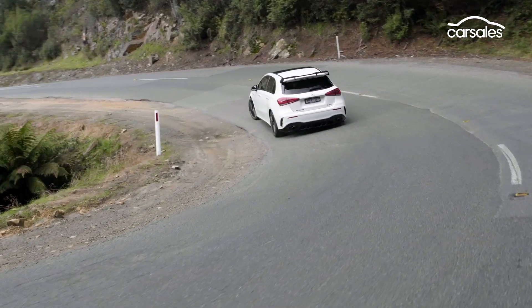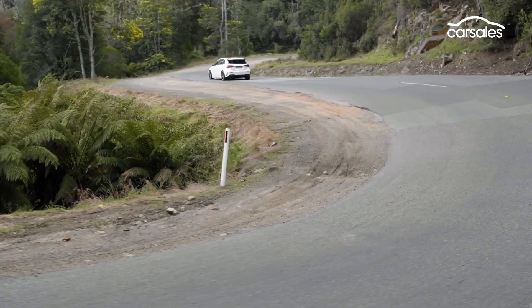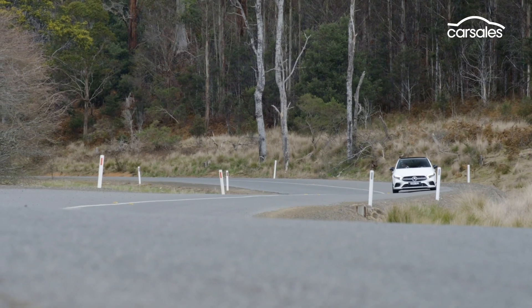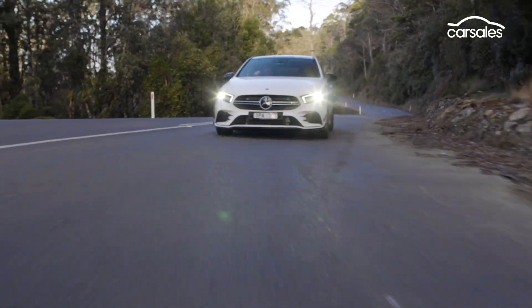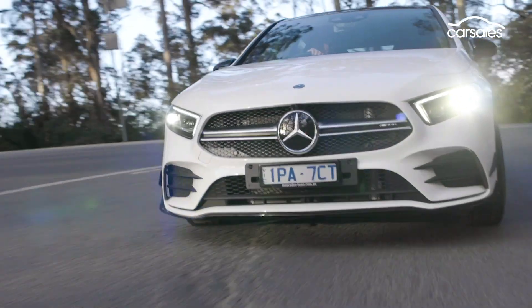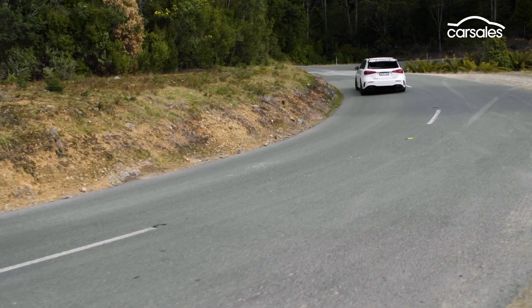What never gets tiring, though, is just how enjoyable the A35 is to drive. In my opinion, it's a better road car than the harder A45 and has a ride-handling compromise far better suited to back-road touring.